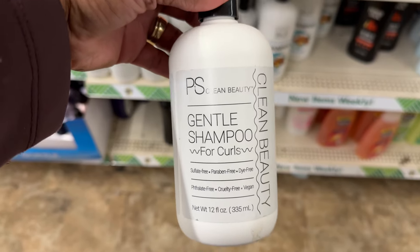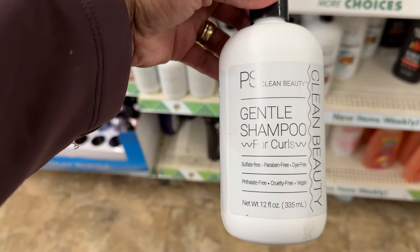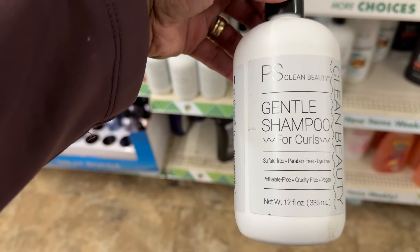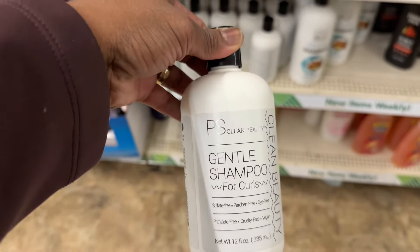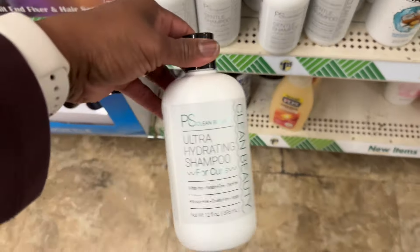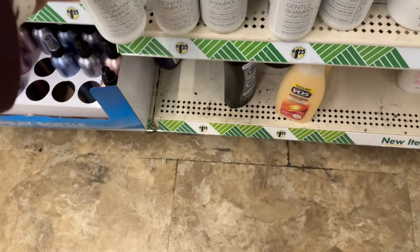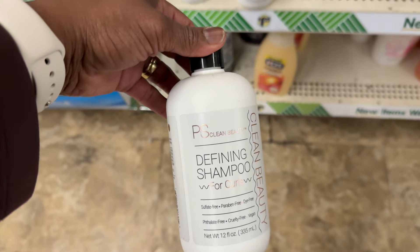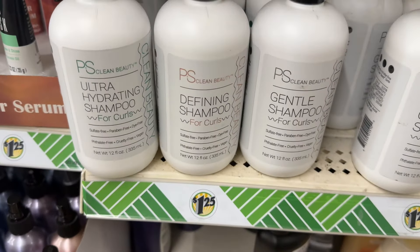Look at this — this is P.S. Clean Beauty Gentle Shampoo for Girls. They got the shampoo just for those three — it's just the shampoo for girls.